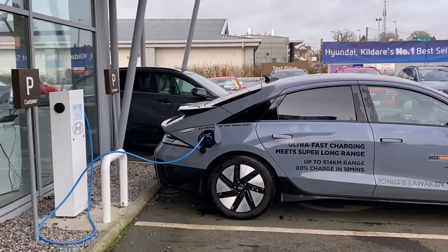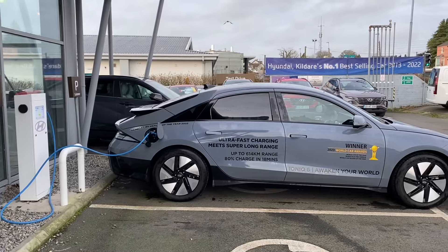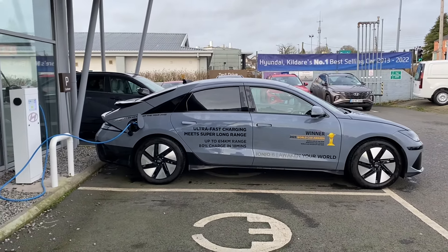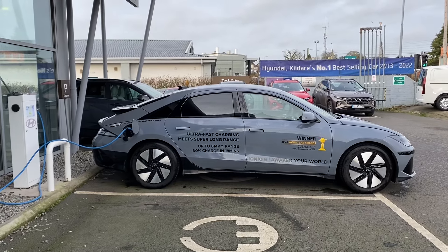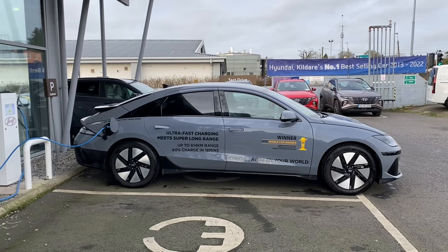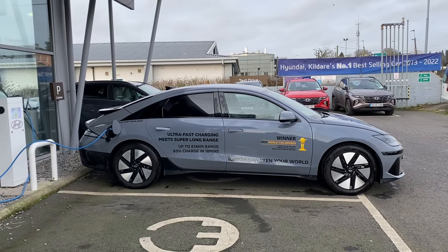This video is just for 0 to 100 kilometers an hour with the enhanced sound turned on. Ioniq 6, this is the 77 kilowatt hour. This car is 230 horsepower with a 0 to 100 kilometer an hour time of about 7.4 seconds, and it's a two-wheel drive rear-wheel drive.